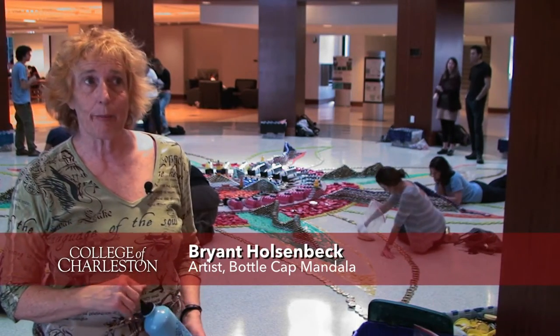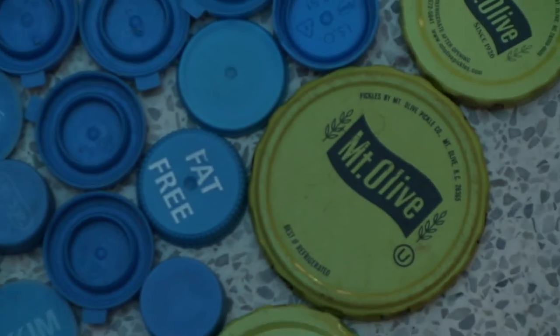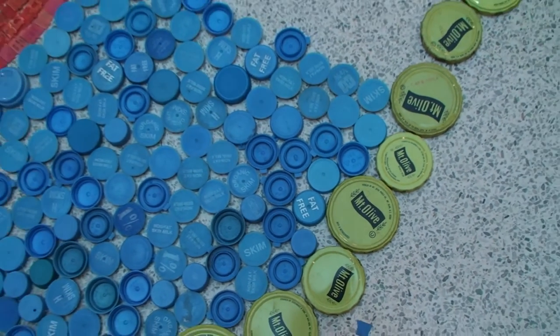This is a mandala made out of bottle caps, mainly bottle caps. There may be a few things like some foil tins. But it's food — it's marks of food eaten, stuff consumed.